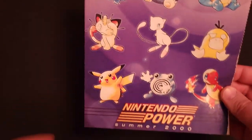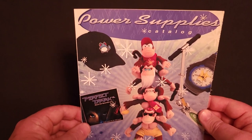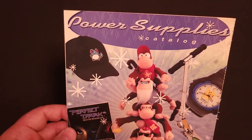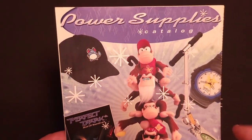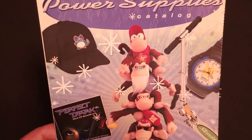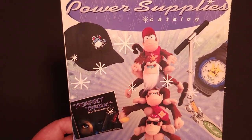Okay, that is it for summer — one more to go. This is the Winter 2000 Power Supplies Catalog. And oh, I already see something on the cover — I definitely regret not getting a Marrill hat. If you are new to the channel, Marrill is my all-time favorite Pokemon, and I buy anything and everything I could find with him on it. I really wish I had that hat.